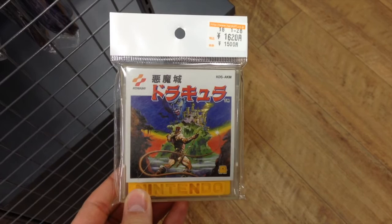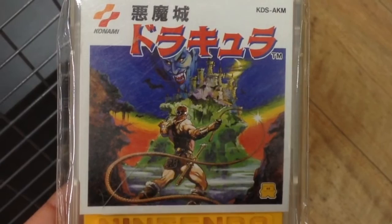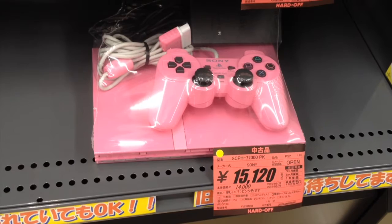Before coming to America on a cartridge, Castlevania first released on the Famicom Disk System. You can buy this original copy for $15. Japanese PlayStations come in a variety of colors, and this pink one will set you back $150.